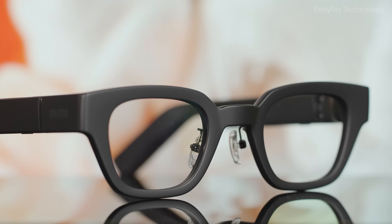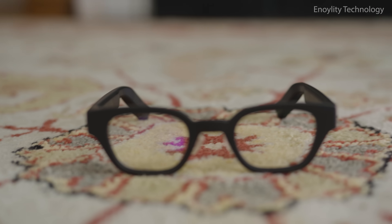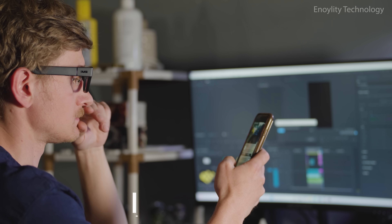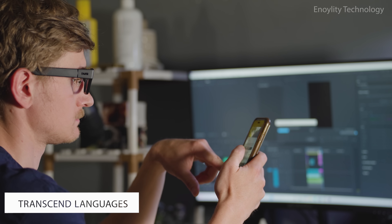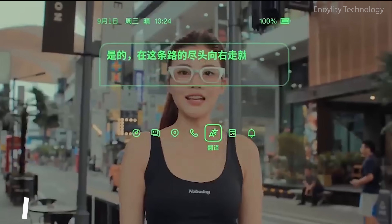This is more than glasses. Inmo Go is your translator, your DJ, your assistant, your guide. See the words, see the world. Conversations transcend languages. Directions turn clear. With Inmo Go, the world is readable, naturally and instantly.